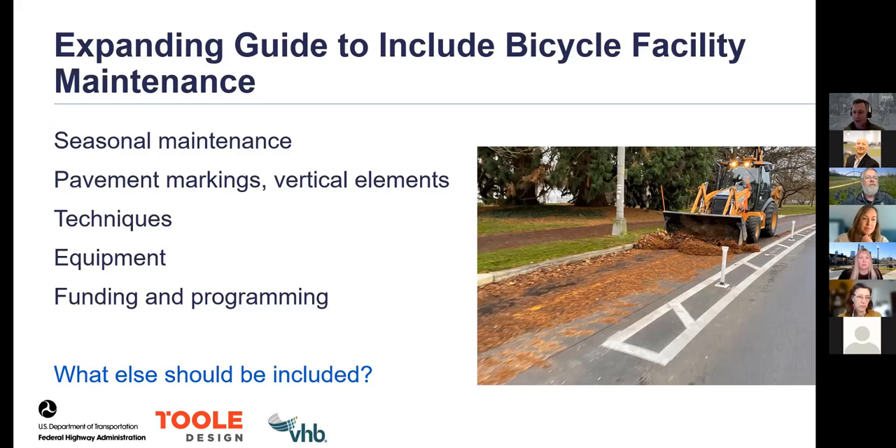After Michael's presentation, Alyssa summarized that the current guide covers a broad range of topics, and the future version will likely include bicyclists and micromobility considerations. The second poll question asked: What are the top pedestrian and bicyclist facility maintenance issues or concerns that you face in your job? Options included lack of staffing or funding resources, lack of appropriate equipment, and lack of a plan or priorities. The result showed that lack of staffing and funding resources came out on top by far, followed by lack of plan or priorities and unclear maintenance policies.